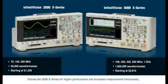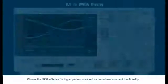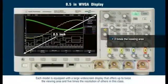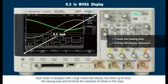Choose the 3000X series for higher performance and increased measurement functionality. Each model is equipped with large widescreen displays that offer up to twice the viewing area and five times the resolution of others in this class.